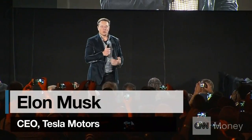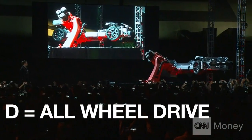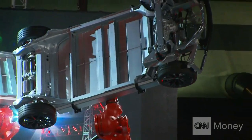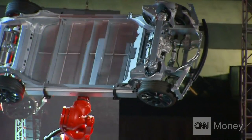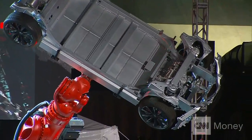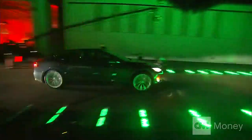The D stands for dual motor. You can see you've got a motor in the front and a motor in the back. But this car is nuts. The acceleration gets a little faster, the top speed is higher, and for the first time ever, the range and efficiency actually increases.